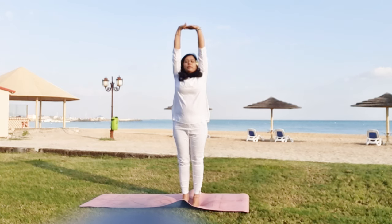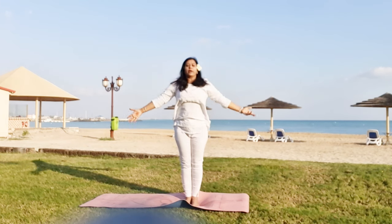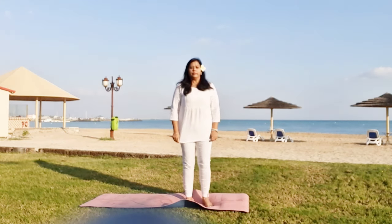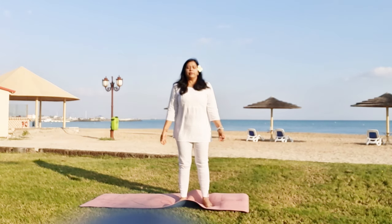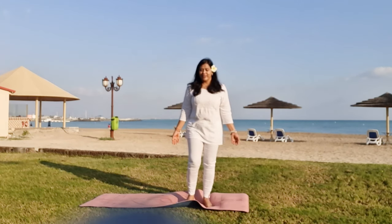You will feel each vertebrae that had come closer returning to its original shape if you practice this asana every day. Hold for 30 seconds to one minute, then slowly bring your heels down and lower your arms. After every asana, do a little relaxation.